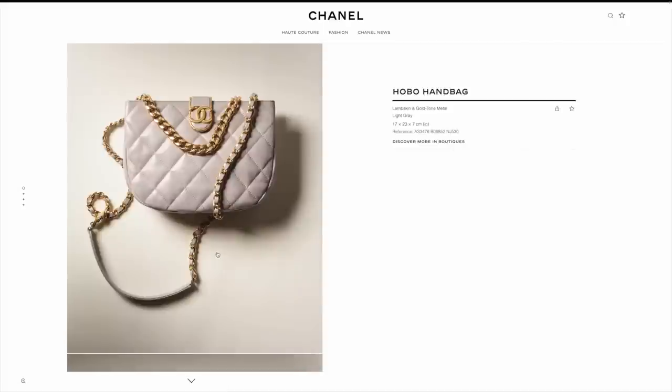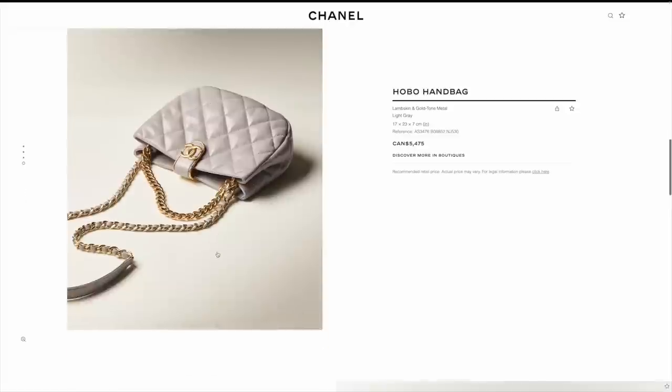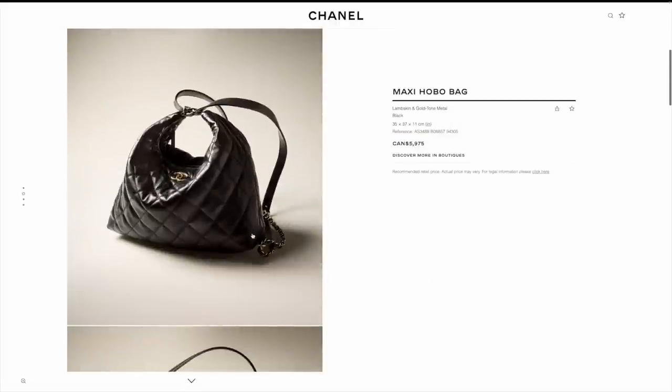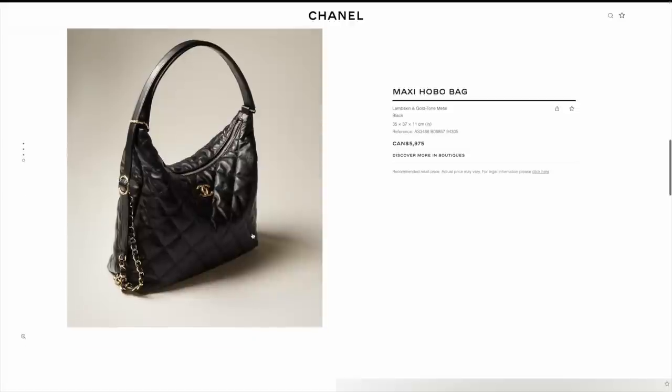Same thing with this one. I do like the color on this though — the gray color is pretty. I am a big fan of gray. This is how it looks on the model. I'm very lukewarm to this. Usually I like a lot of things from Chanel and I try to remain neutral because I know there's always something for everyone. This one — when I first saw it I wasn't sure what it was. It looks a bit complicated to get in and out. I'm not convinced.